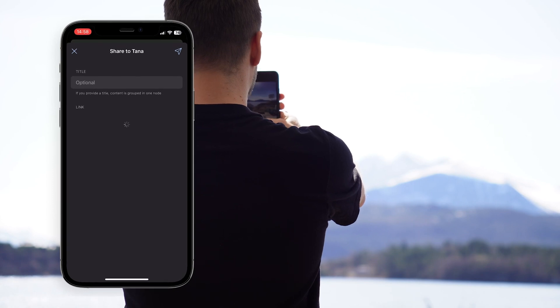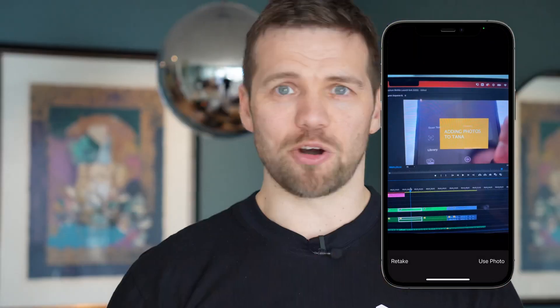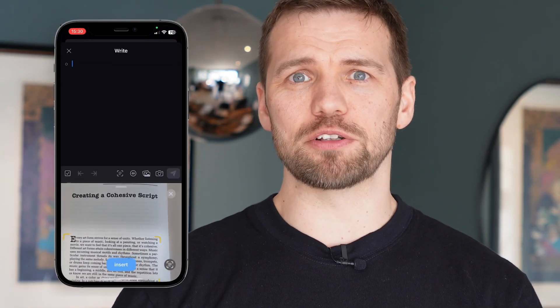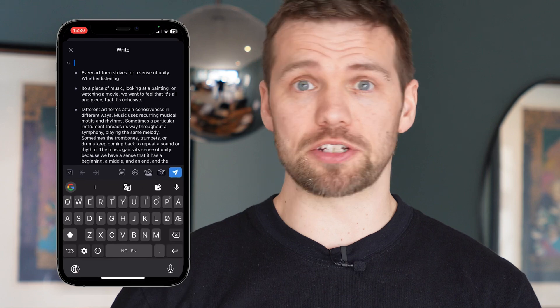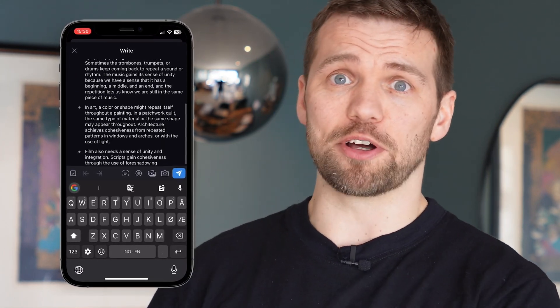You can share links and media super fast from anywhere on the web. You can snap photos and video directly to Tana, documenting progress or capturing inspiring moments instantly. You can easily scan physical documents too, eliminating paper clutter and digitizing analog information that's important to your workflow.